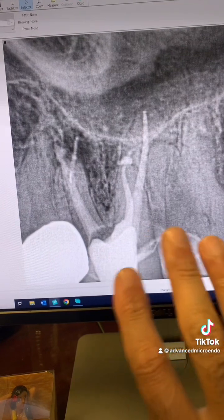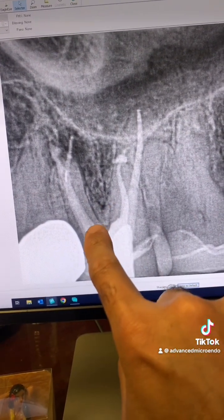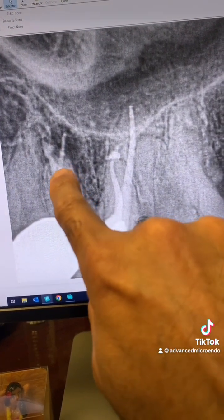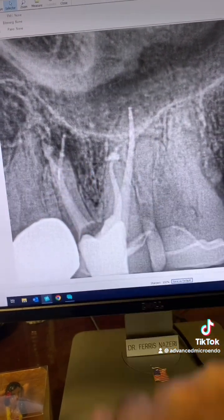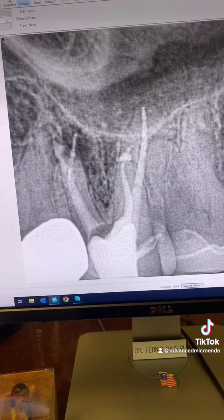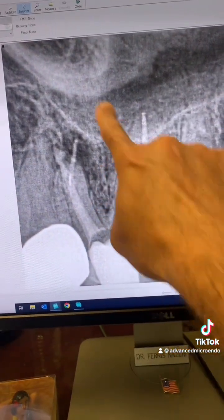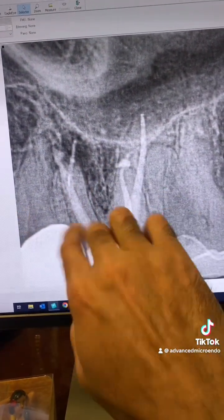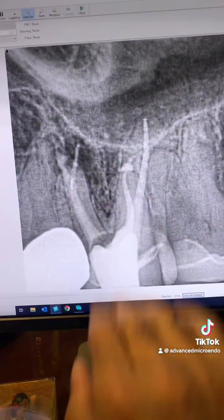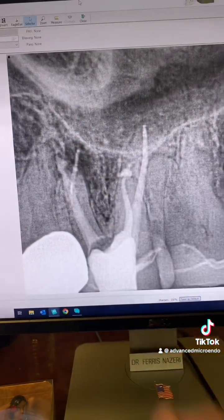I was anticipating future apicoectomy, so I obturated the entire MB1 and MB2 canals along with the split here using MTA. In anticipation of a possible apicoectomy in the future, you have MTA here — you're set. Apicoectomy is much, much faster and simpler because you don't have to retrofill.